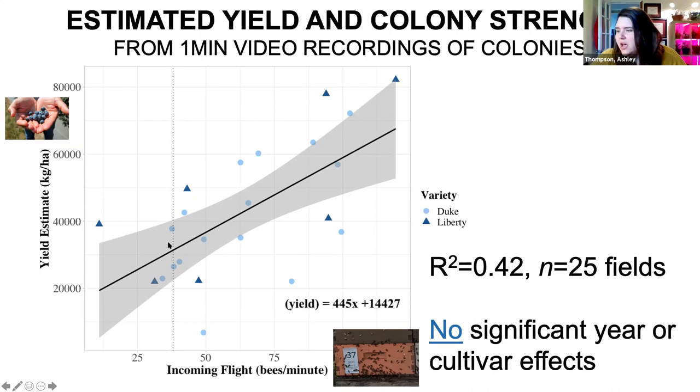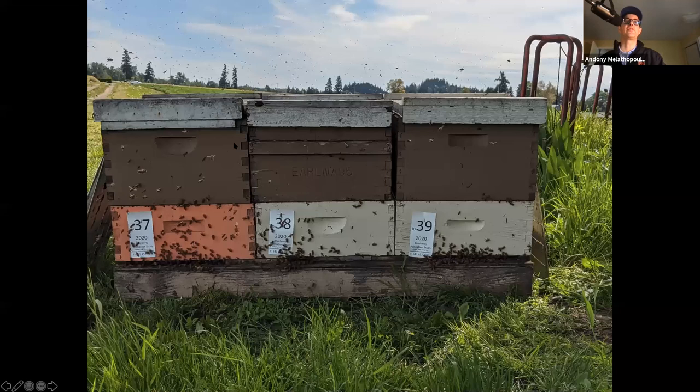When you say frames, what size of super are you using - deep, shallow, et cetera? You're also getting eight-frame and ten-frame colonies, so sometimes you get a pallet of six and sometimes four. When I'm talking about frames, it's a standard Langstroth frame. One hundred bees per minute corresponds to about 11 frames of adult bees. Different configurations of the brood nest don't necessarily mean anything - it's really the strength of the colony that matters.